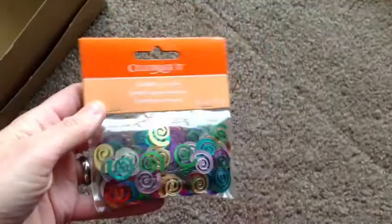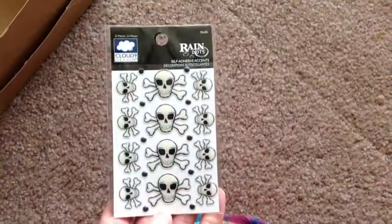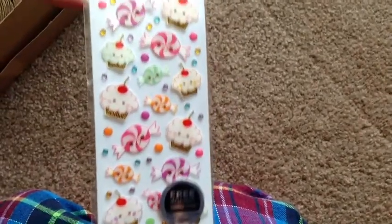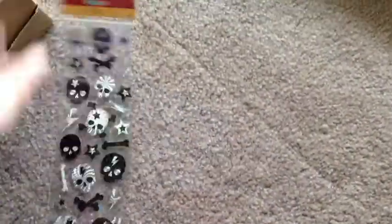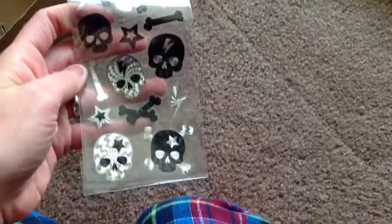Lavender ribbon. A whole pack of these squigglies that are really cool in resin. These stickers — these very cute cupcake stickers which are hard to find now because I think they may be discontinued at my Joann's. And these really cool skull stickers that look awesome in resin because I've made some pieces with those.